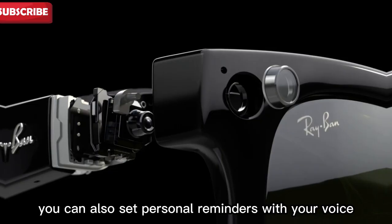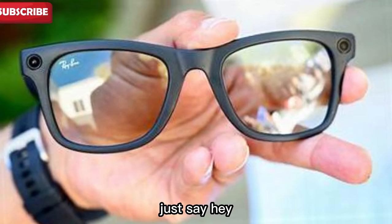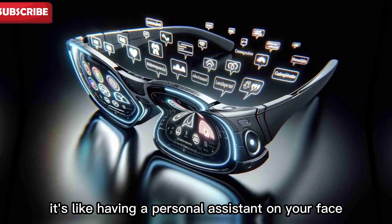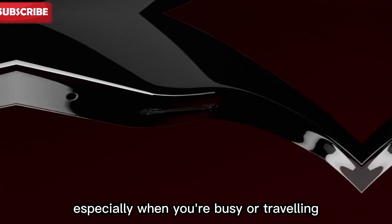You can also set personal reminders with your voice. If you're flying and want to send a message after landing, just say, 'Hey Meta, remind me to text my wife in three hours.' The glasses will remember and alert you when it's time. It's like having a personal assistant on your face. These reminders make daily life easier, especially when you're busy or traveling.